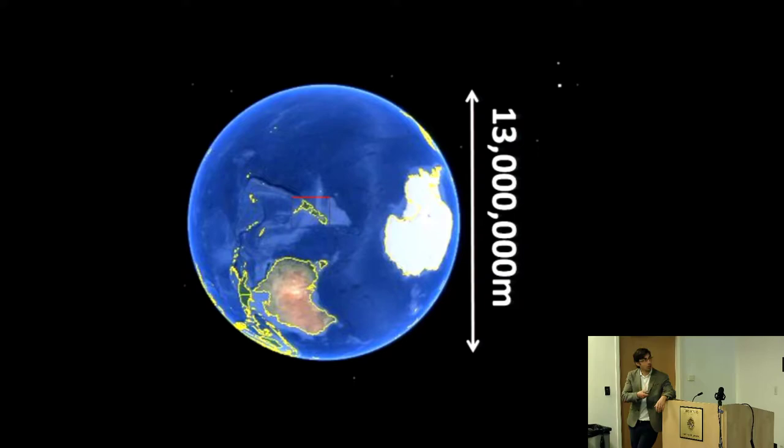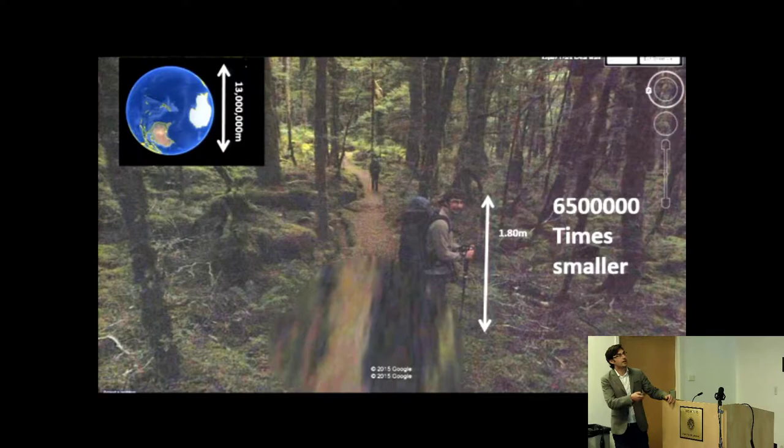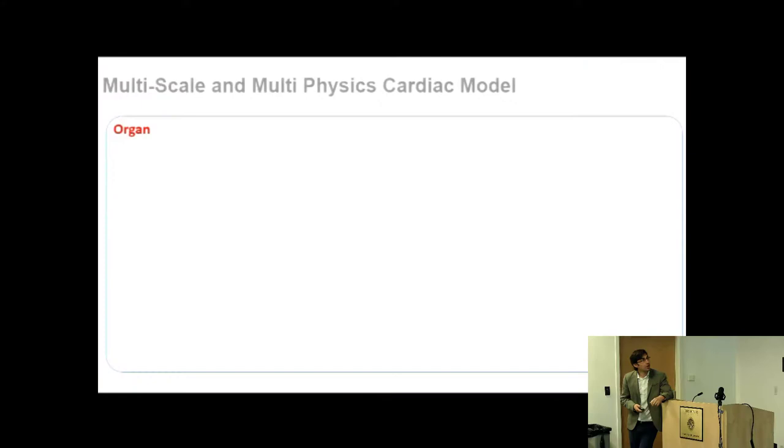I'm from New Zealand, and all New Zealanders view the globe as New Zealand-centric. The globe is about 13 million meters across; 4 billion times smaller puts you at the scale of 3 millimeters — the width of my glasses lenses, as seen in a photo of me hiking the Kepler track when the Google Street View car passed by. So simulating how a drug affects the whole body is analogous to asking how something 3 millimeters across affects global weather. It's a non-negligible problem.